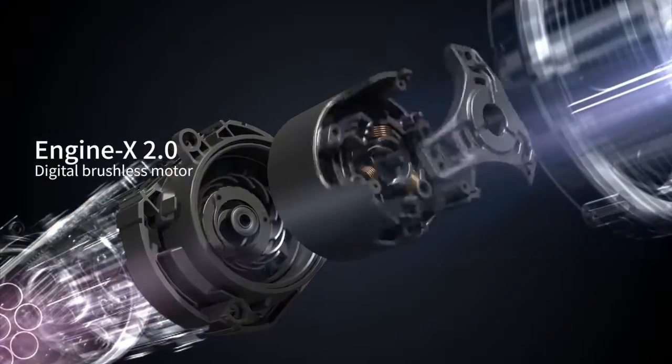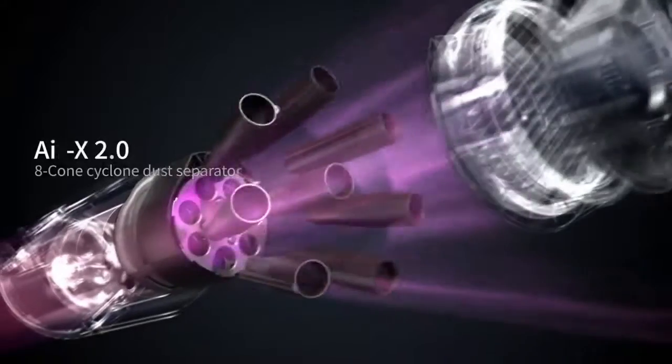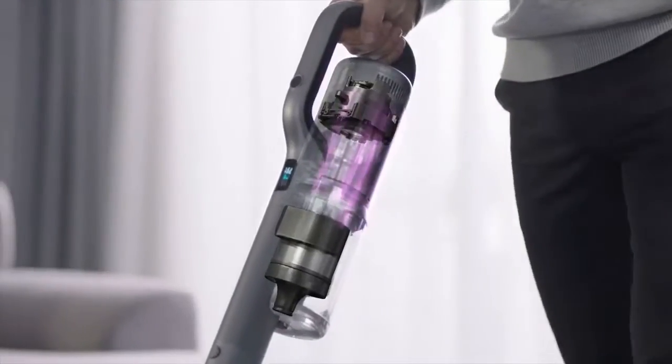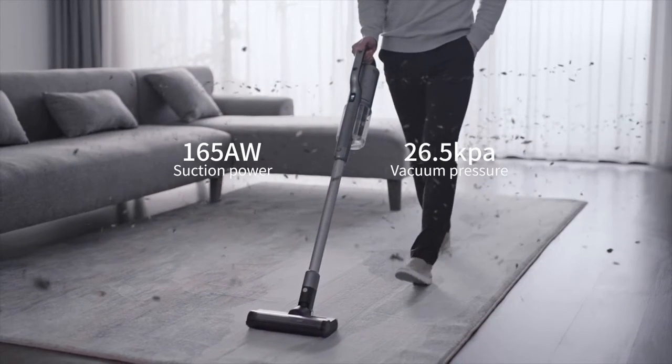Rodney X-30 Wireless Vacuum Cleaner. Equipped with a new generation 120,000 RPM brushless motor and an 8-cone cyclone dust separator to prevent filter clogging. Cleaning has never felt this powerful.